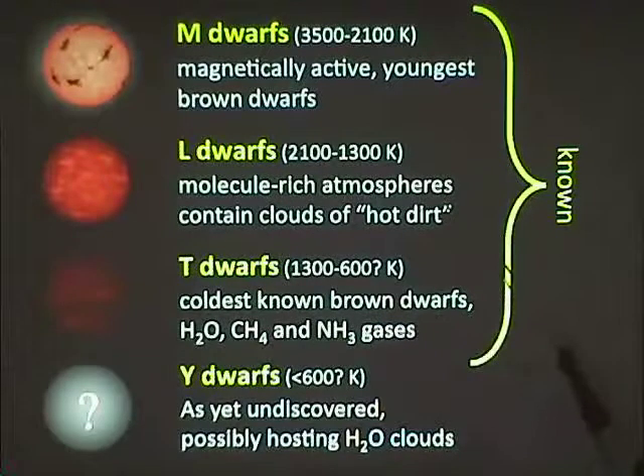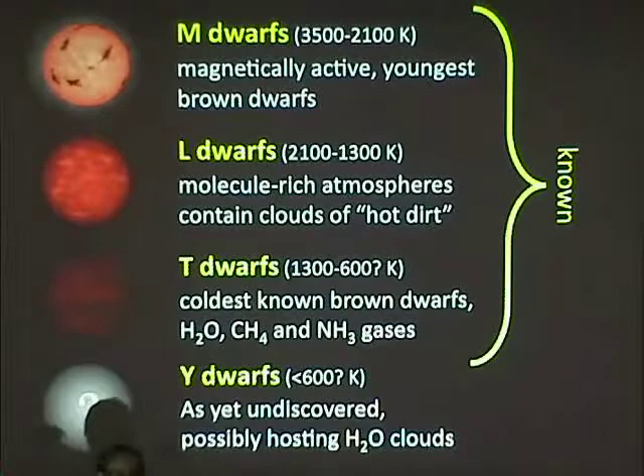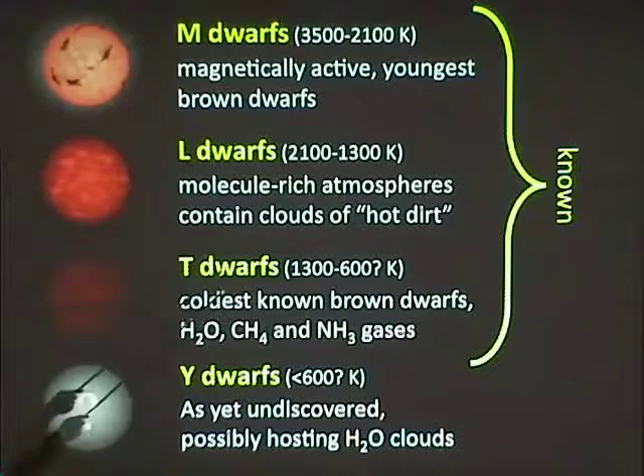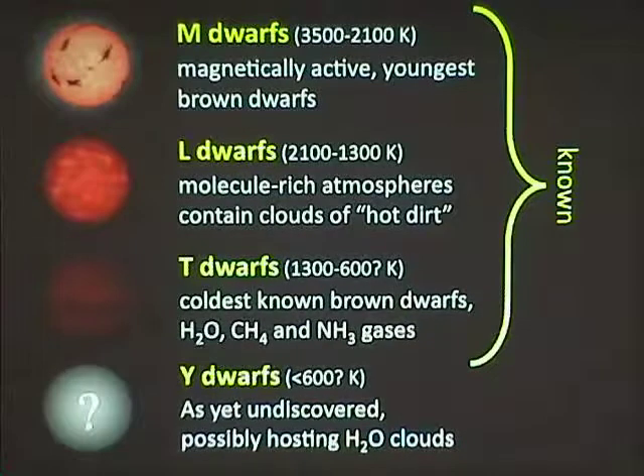The M dwarfs are the lowest-mass stars and existed before brown dwarfs were found. Because brown dwarfs cool over time, very young ones still have formation heat and fall into the M dwarf class. The next two classes — L dwarfs and T dwarfs — are new classes found only because we found brown dwarfs. L dwarfs have temperatures roughly 1,300 to 2,100 Kelvin and are very molecule-rich, with interesting clouds of dust. T dwarfs are the coldest known brown dwarfs, with lots of gases including water, methane, and ammonia — the same important greenhouse gases in Earth's atmosphere.